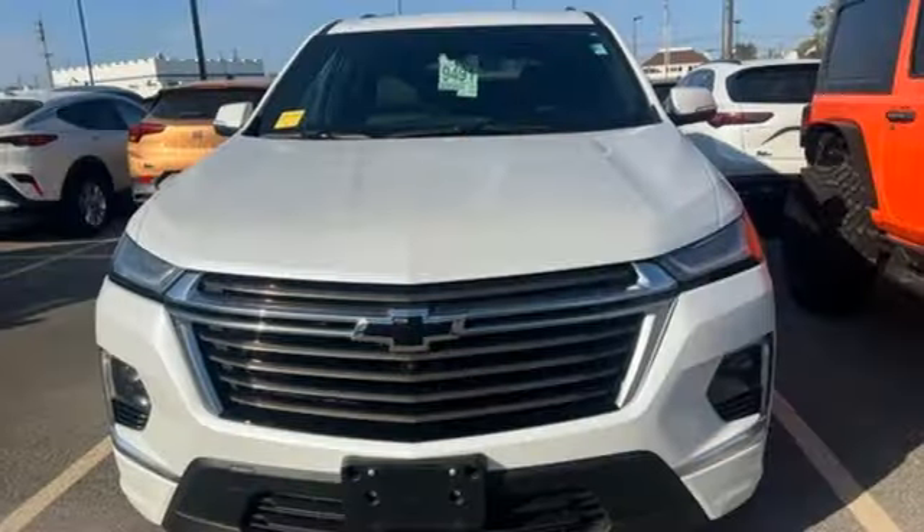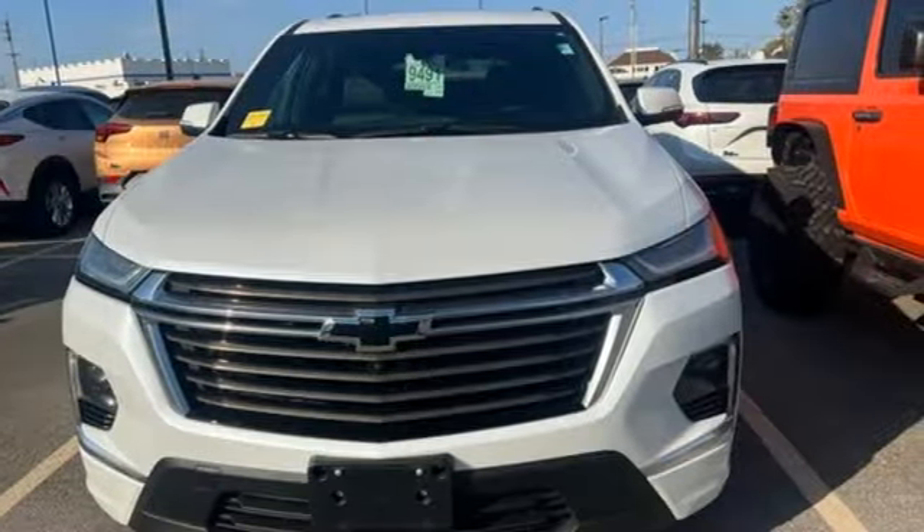Chevy — 100 years of icons. See what it can do for you when you take it for a test drive.